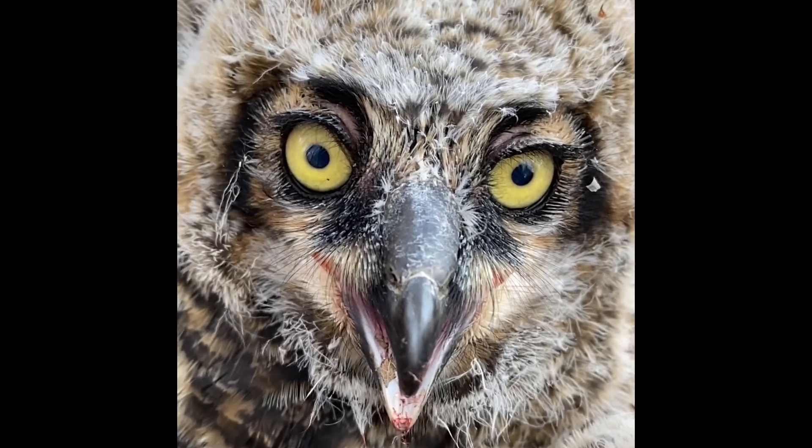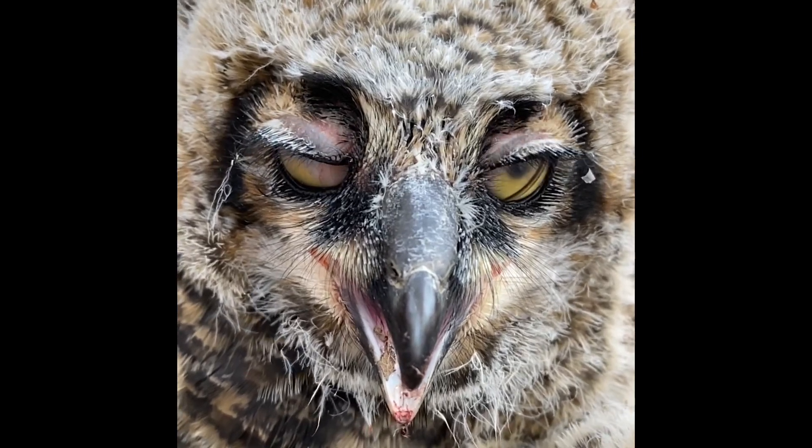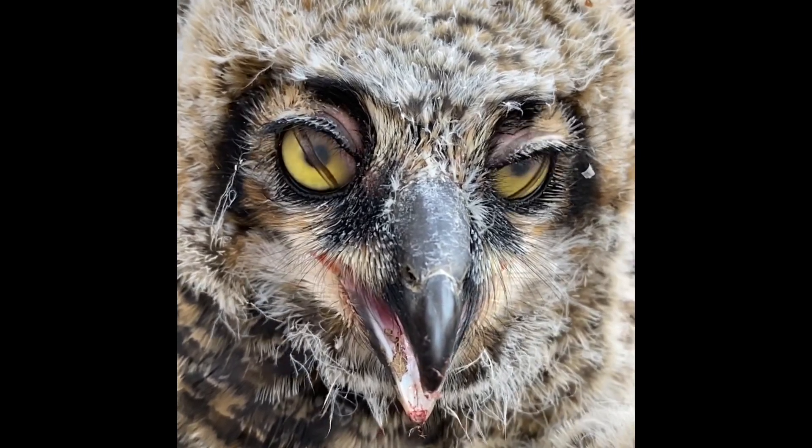Here's a great look in slow motion of the third eyelid, also known as the nictitating membrane. It is used to moisten and protect the eye.